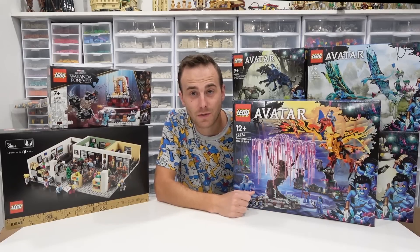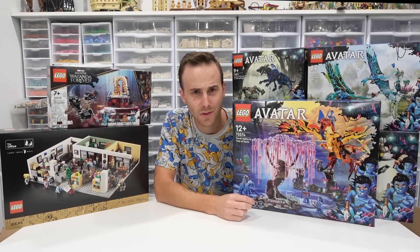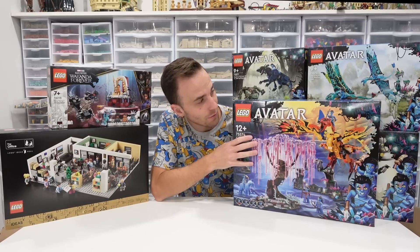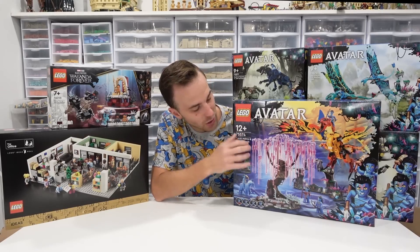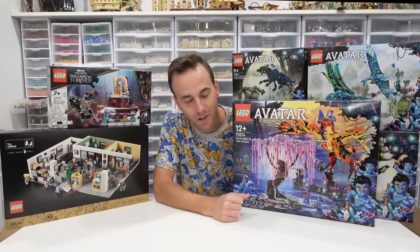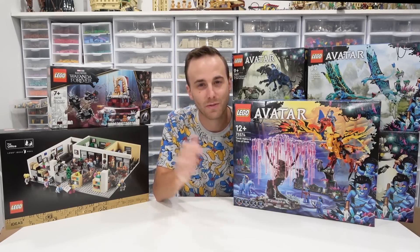Alright everybody, thank you so much for popping on by. I hope you enjoyed the unboxing and thank you so much once again to everybody who sent stuff to the registry — that was incredible. I hope you guys are excited about some of these new fall 2022 sets. The Avatar stuff looks pretty cool, The Office one's pretty neat as well, and the ones I didn't show you are super cool. Thank you so much for coming on by — like, subscribe, and stay tuned. Farewell.